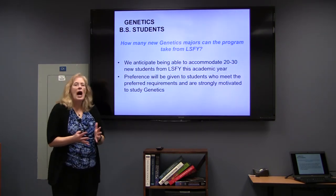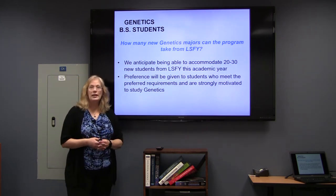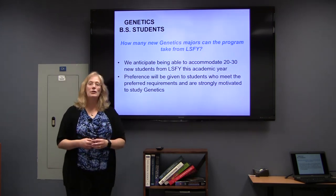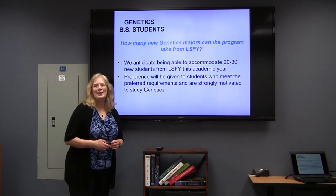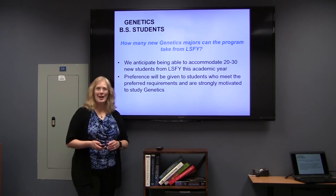As far as how big our major is, we expect to take somewhere between 20 and 30 life sciences first year students when we allow folks to CODA into the major about every year. Hopefully there will be lots of you who are interested in genetics and will want to do that CODA process.